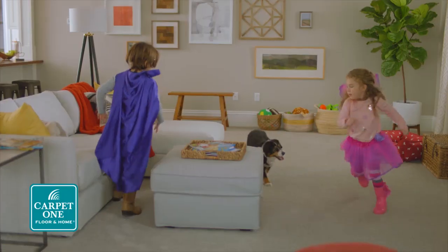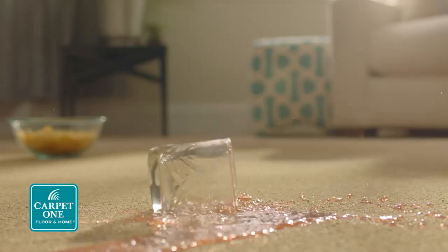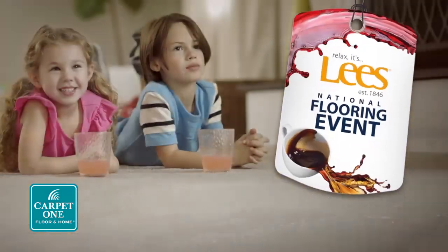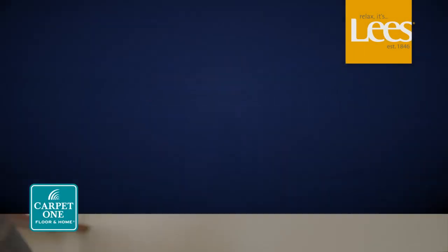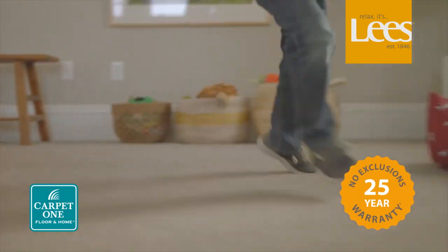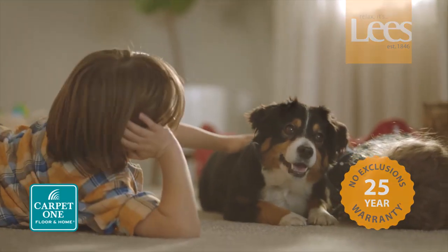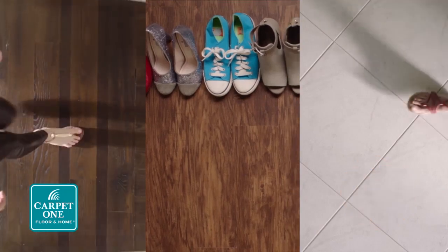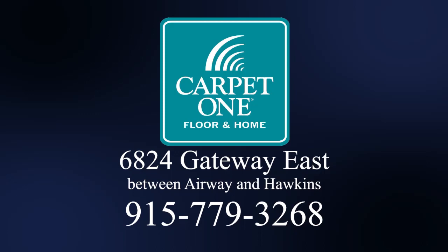Kids, pets, stains — wouldn't it be nice to have floors that stand up to life's messy moments? It's the perfect time to save during our Lee's National Flooring Event. Save up to 50% on select Lee's carpet with the beautiful guarantee: we guarantee you'll love your new floors or we'll replace them absolutely free, no questions asked. Plus, save big on hardwood, luxury vinyl, tile, and more, only at Carpet One El Paso, 6824 Gateway East, between Airway and Hawkins.